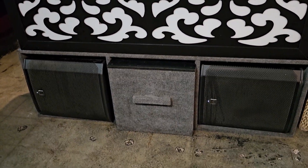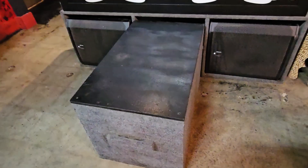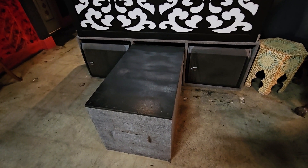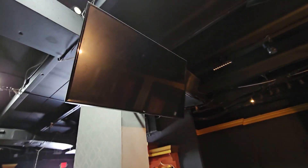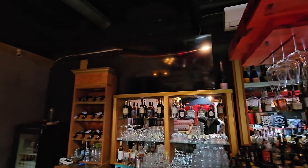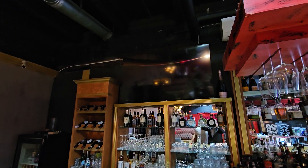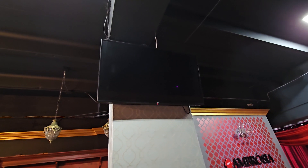There is also a pull-out stage for go-go dancers, performers, or anyone who wants to dance — we can pull it out and have fun. This is a TV designated for karaoke nights, and this is a bigger TV over the bar where we show loop videos of our events and other commercials.